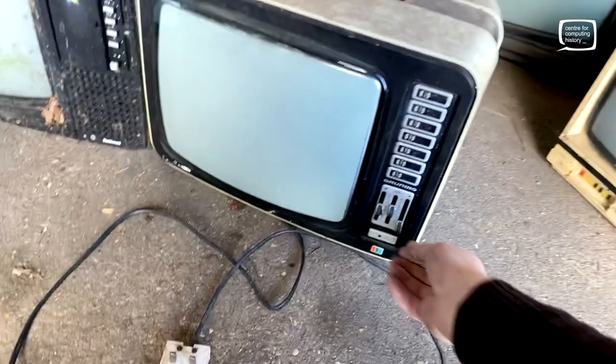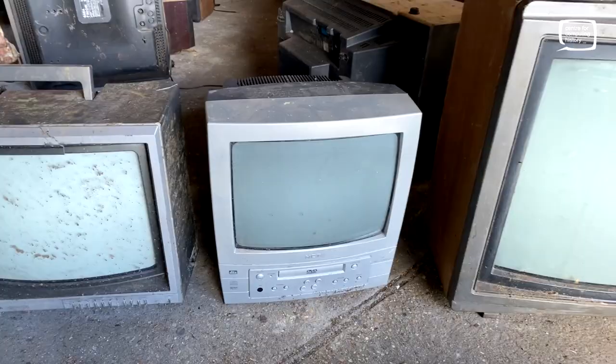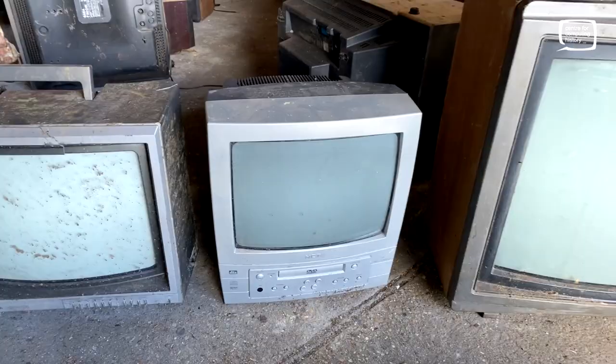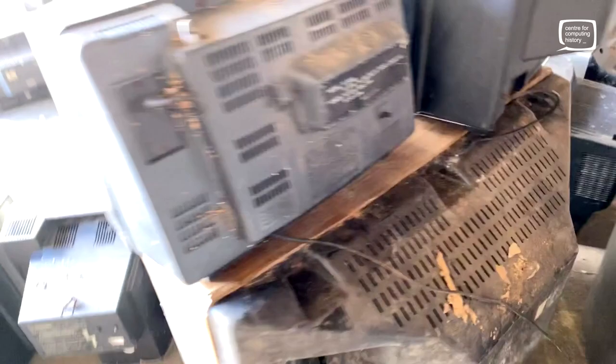Over here we've got a Triumph TV - kind of classic eighties look to that one, little buttons at the bottom. That one's really new - it's got a DVD player built in. HCT - don't know what brand that is. Big old Sony - that one seems vaguely complete, the sides are a little bit puffy but the back's on it. It's got video input - that's cool. That one might clean up okay. Cassette player, radio and TV all built in to that thing there - that's an AudioSonic. It's got leaves in the tape deck there.